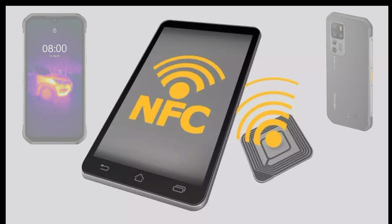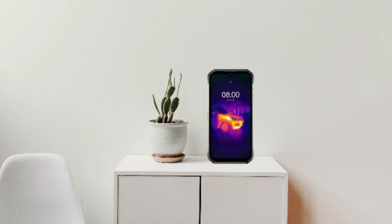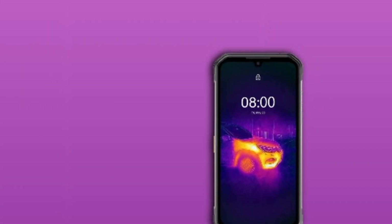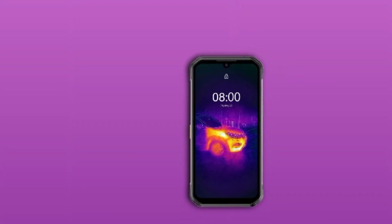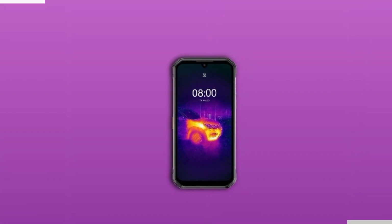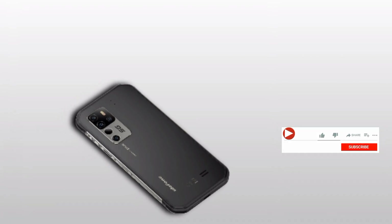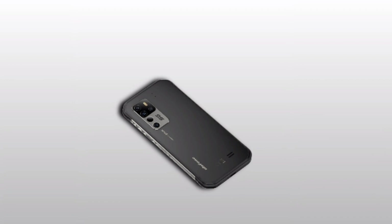You can check Ulefone's official website for more details. This phone is not cheap — the AMO 11 is Ulefone's flagship, so the AMO 11T, as a separate variant, is going to be expensive as well, potentially costing $500 or more. Check Ulefone's official website for pricing.